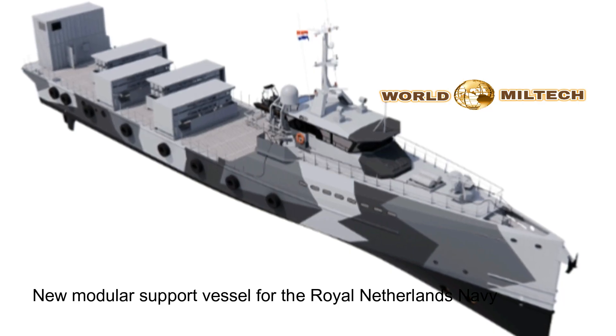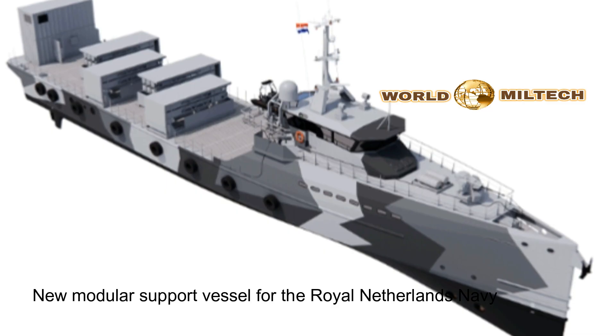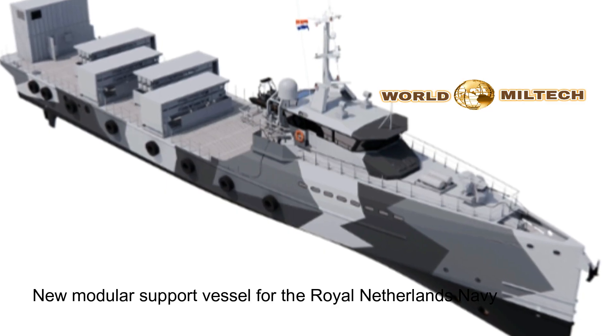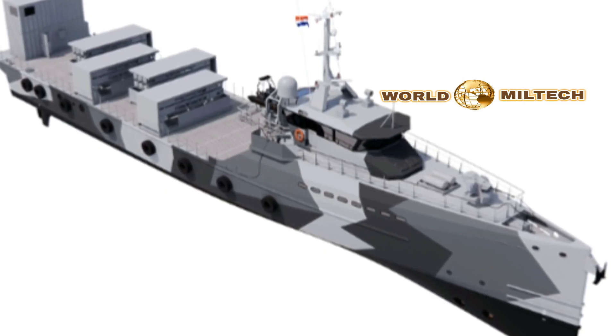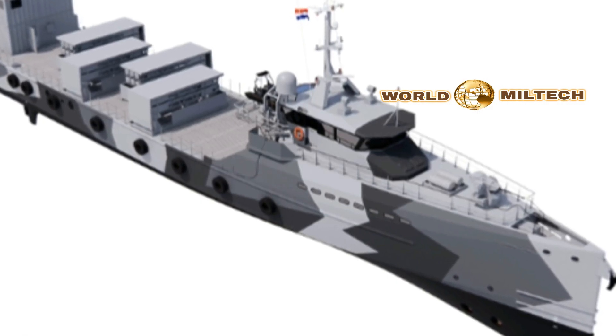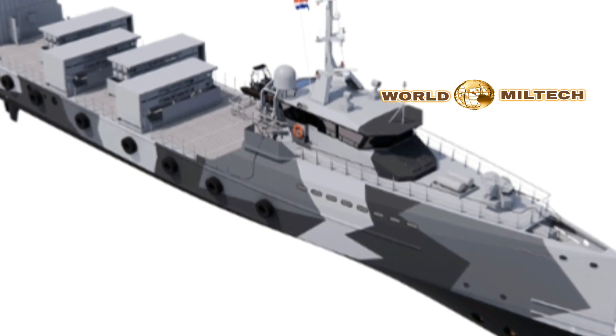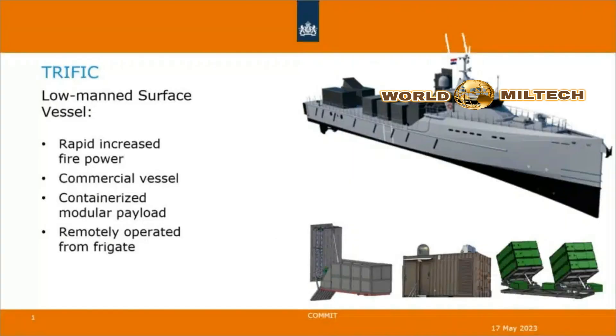The Royal Netherlands Navy plans to supplement the firepower of its frigate force with lightly manned follow-along missile boats, a rare real-life procurement of this modern vessel class, similar in concept to the U.S. Navy's proposed LUSV. The Dutch Defence Ministry announced Wednesday that it is buying two support vessels that will accompany its frigates into higher-risk areas.